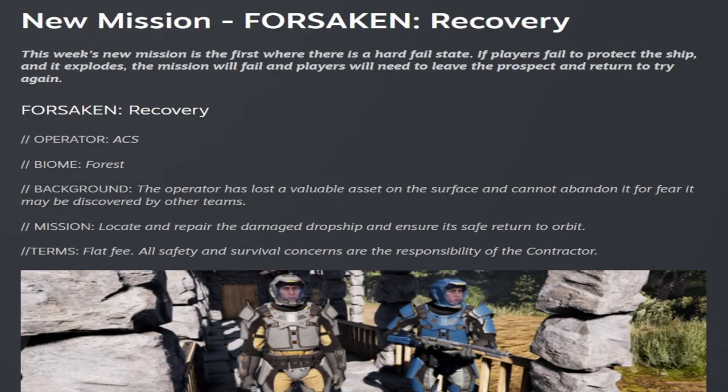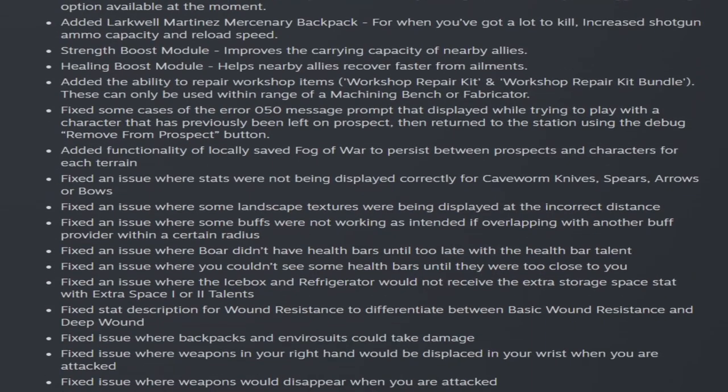They've also added a new mission: Forsaken Recovery. This is the first mission where it has a hard fail state, meaning that once you fail to protect the ship and it explodes, the mission will fail and you'll need to restart the prospect by uploading and dropping down again.